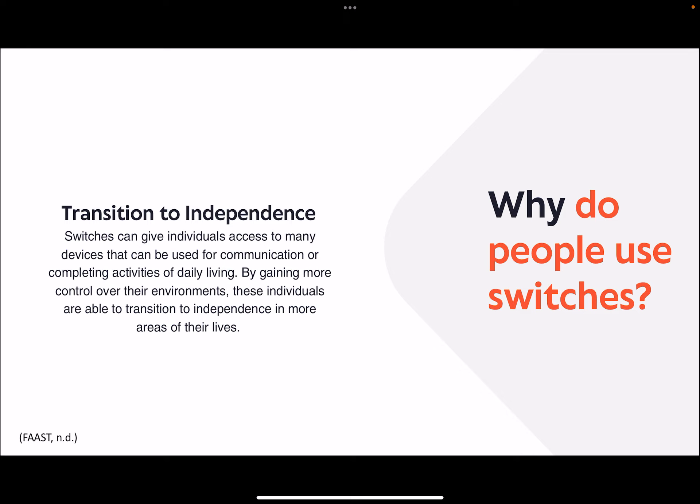Why do people use switches? Switches can give individuals access to many devices that can be used for communication or completing activities of daily living. By gaining more control over their environments, these individuals are able to transition to independence in more areas of their lives.